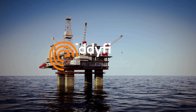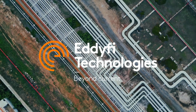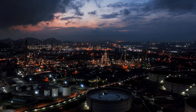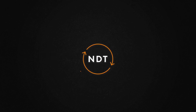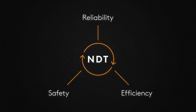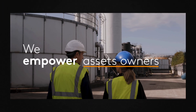From offshore oil rigs to sprawling refineries and pipelines, the oil, gas, and petrochemical industry powers our world. Behind the scenes, non-destructive testing, or NDT, plays a critical role in ensuring the safety, efficiency, and reliability of these vital operations. At Edify Technologies, we empower asset owners,